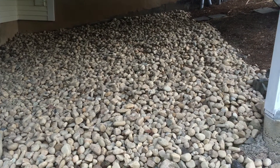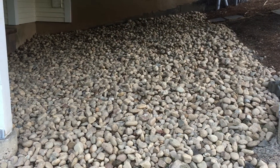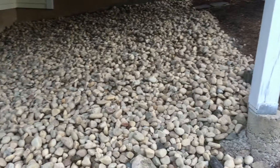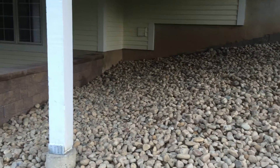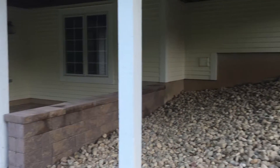The stones are a little dirty from just coming from the quarry, but once it rains, they'll bring out some tans, whites, grays, and beige colors, and it'll blend in perfectly with the house and the new patio and wall.